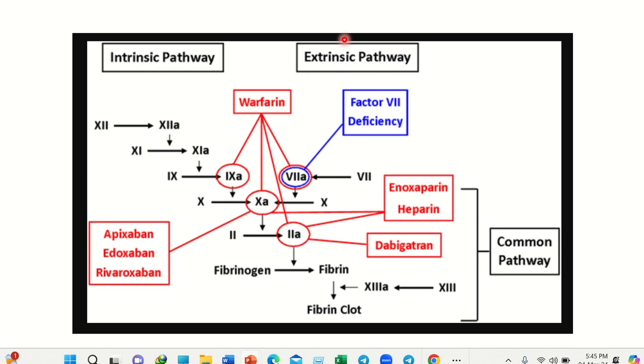On the other hand, the extrinsic pathway starts from factor 7. Here we can see that it also eventually produces a fibrin clot.